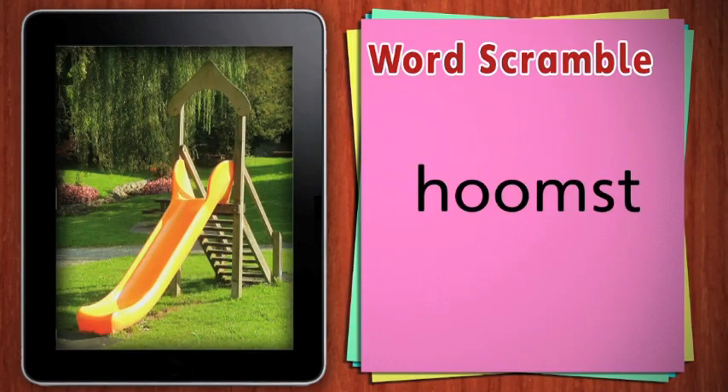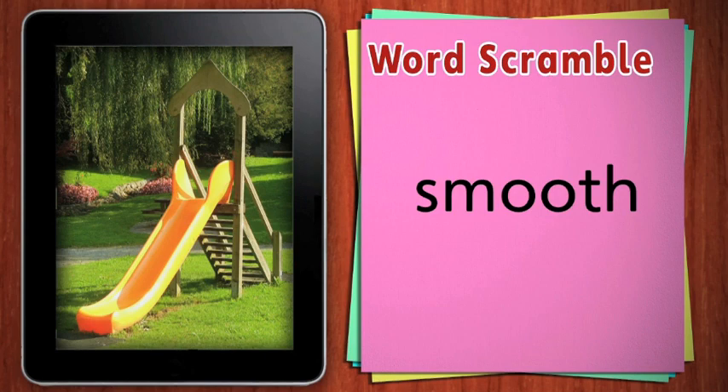Unscramble this word: smooth. A playground slide is smooth so that you can slide down it.